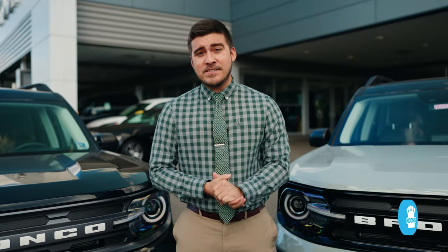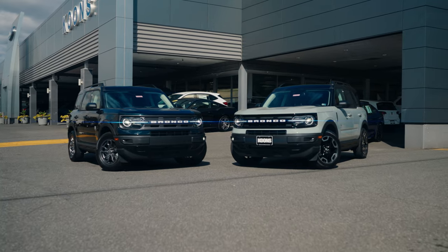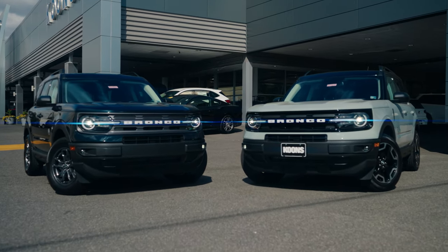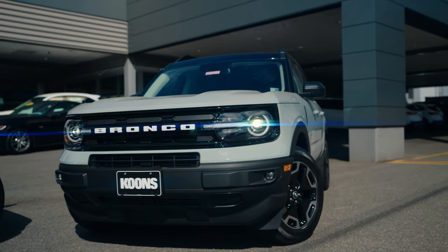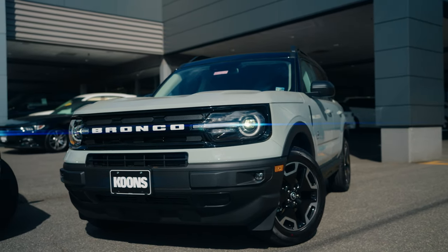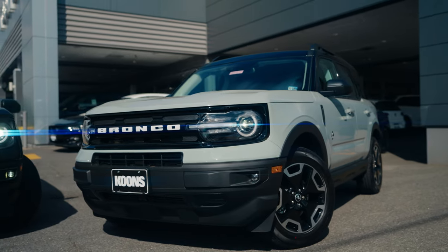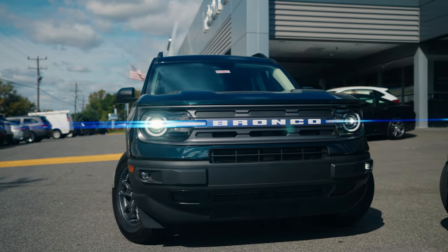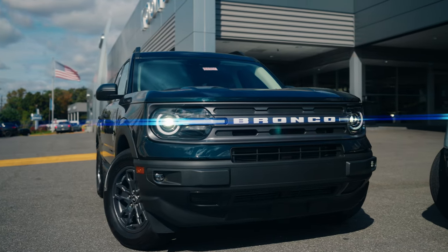Some of the biggest differences that differentiate the Outer Banks versus the Big Ben are mainly the luxury features. The Outer Banks is designed to be more luxurious — you have some loaded features that come already included from the factory, versus the Big Ben, which is supposed to be your fully rugged look on the outside.